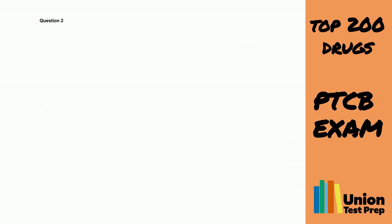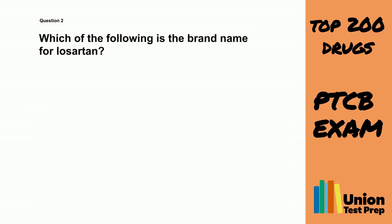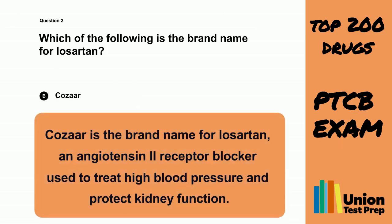Question 2. Which of the following is the brand name for Losartan? A. Norvasc. B. Kozar. C. Diovan. D. Zestral. The correct answer is B. Kozar. Kozar is the brand name for Losartan, an angiotensin-2 receptor blocker used to treat high blood pressure and protect kidney function.